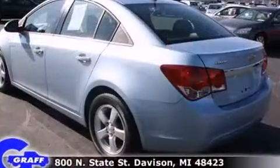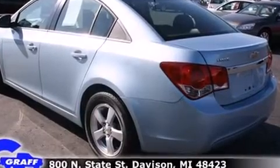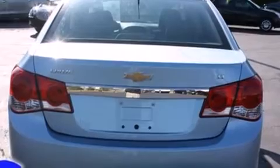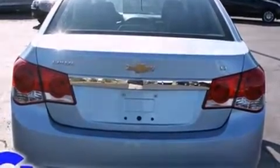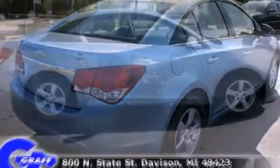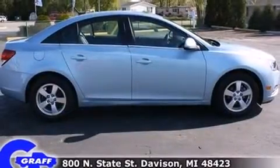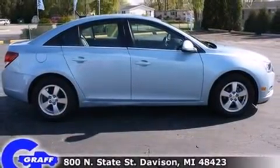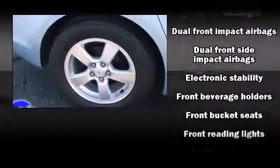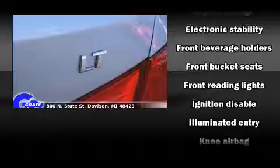Well-tuned suspension and stability control deliver a spirited yet composed ride and drive. Top features include power windows, delay off headlights, one-touch window functionality, a tachometer, and a split folding rear seat. Premium sound drives six speakers, providing you and your passengers a sensational audio experience.